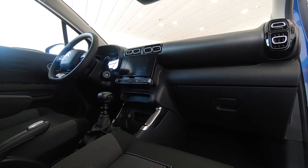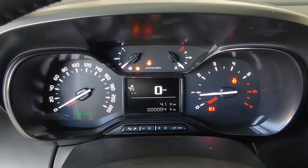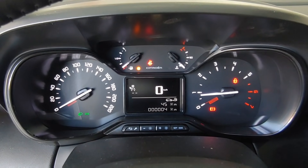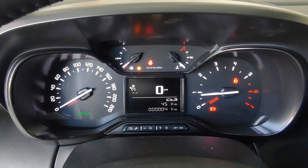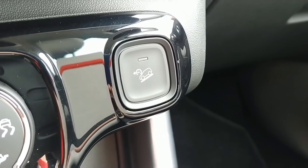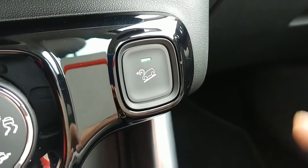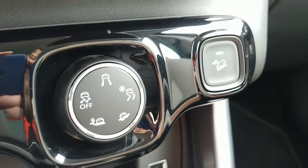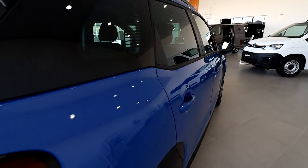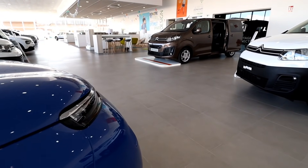Este C3 Aircross es un modelo moderno; únicamente echo en falta una oferta mecánica más acorde a la época que vivimos. Tenemos cuatro motores disponibles: dos gasolina de 110 y 130 caballos, y dos diésel de 110 y 120 caballos. Los más potentes de cada tipología están asociados a un cambio automático de tipo convertidor de par. Son motores fiables, solventes, con consumos bajos y prestaciones acordes a lo esperado. Pero mientras la competencia se afana en ofrecer mecánicas híbridas o microhíbridas, aquí seguimos pudiendo escoger únicamente una gama tradicional.